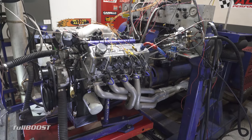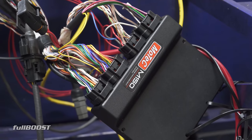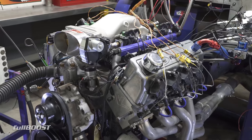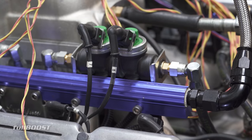We're down here in North Geelong at Octane Alley, and we've got Tyrone from Motorsport Electronics. From a distance it looks like any other small block V8, but it's quite different. It's a 392 or 393 cube Clevo LPG liquid injection.